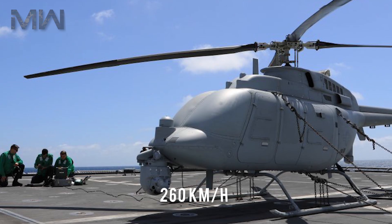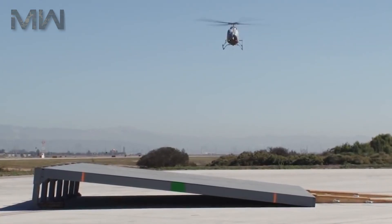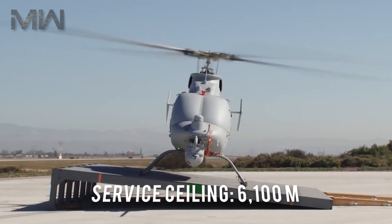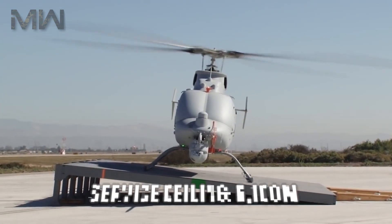In terms of performance, its maximum speed is 260 km/h, with a maximum endurance of 15 hours and a service ceiling of 6,100 meters.